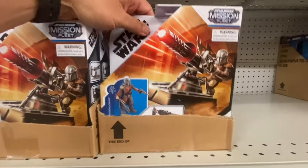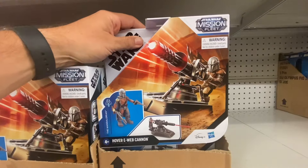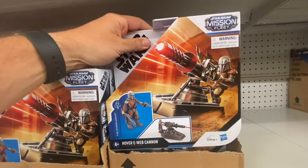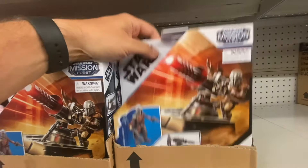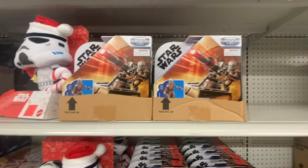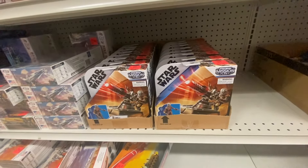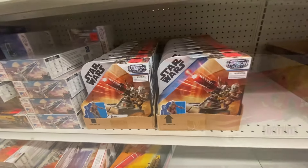This is new — they have a bunch of these Mission Fleet Mando figures with this little gun and a Hover E-Web Cannon. They've got a bunch of them stacked up. So that's something a little new.